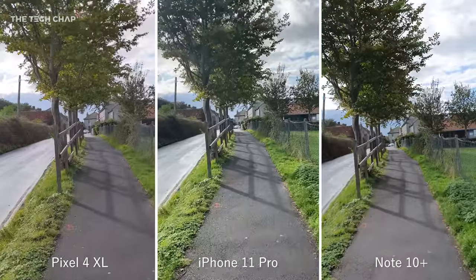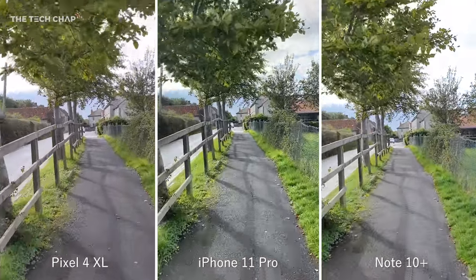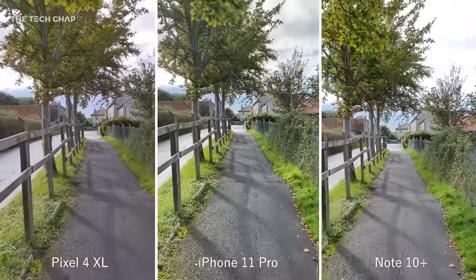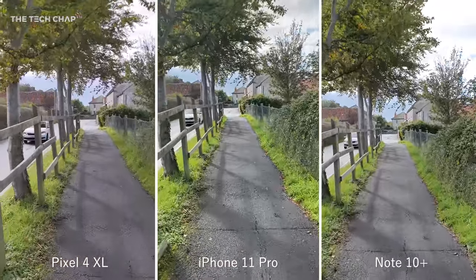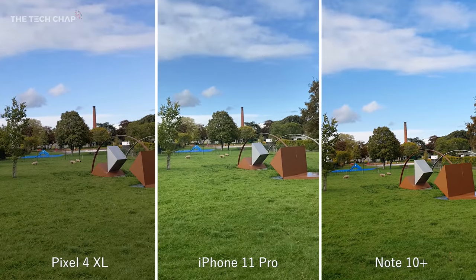Let's start with some video and this is shot with the rear camera at 4K 30, although the iPhone and the Note can actually shoot at 4K 60, which the Pixel can't. They all do a good job stabilizing the video as I'm walking, but you can definitely see differences in brightness and color vibrancy.